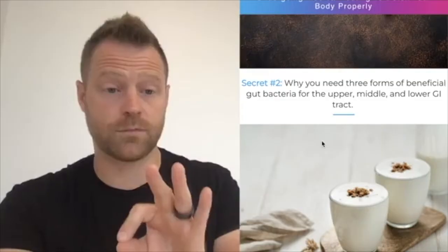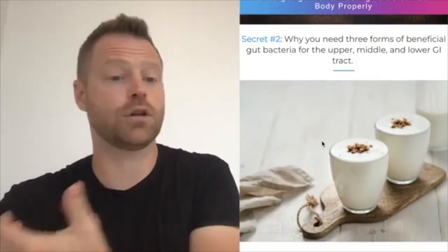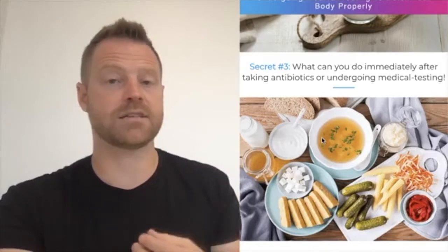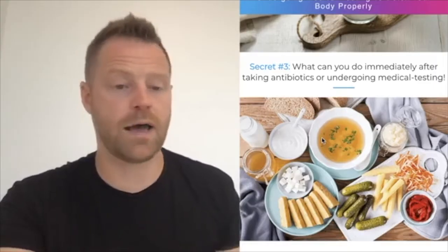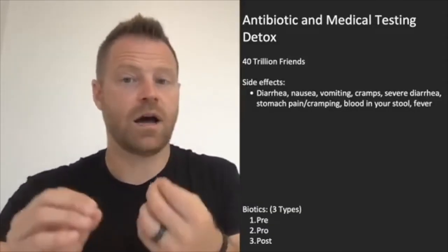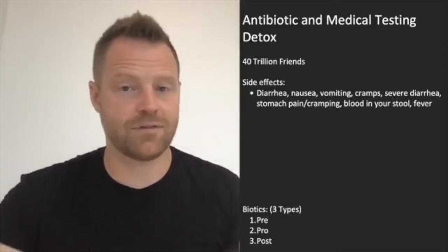Why you need three forms of beneficial gut bacteria for the upper, middle, and lower digestive tract — something a lot of people have never heard about. And finally, what you can do immediately after taking an antibiotic or undergoing a medical test when they use some kind of contrast medium like they would with an MRI or a CT scan. So let's break this down, starting with my notes on the antibiotic and medical testing detox side of this.